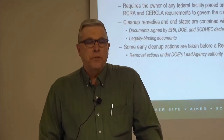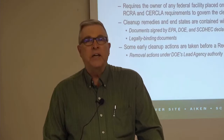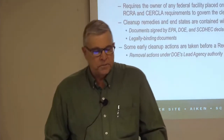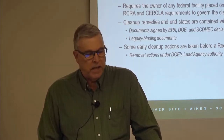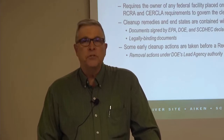CERCLA — the Comprehensive Environmental Response Compensation and Liability Act of 1980, also sometimes referred to as Superfund — its goal is to protect human health and the environment from releases or threatened releases of hazardous substances, including both chemicals and radionuclides. CERCLA provides for the cleanup of abandoned and uncontrolled waste sites, as well as providing responsibilities for addressing the release of hazardous substances to the environment.